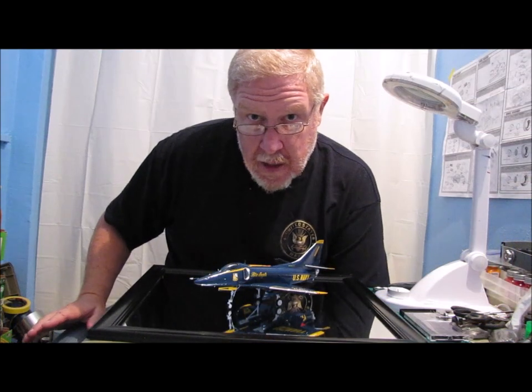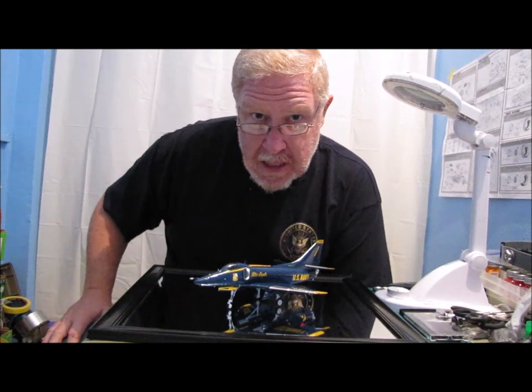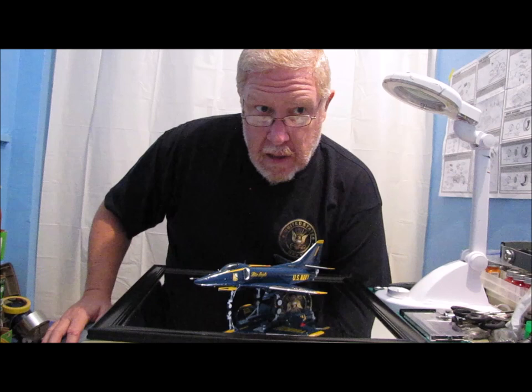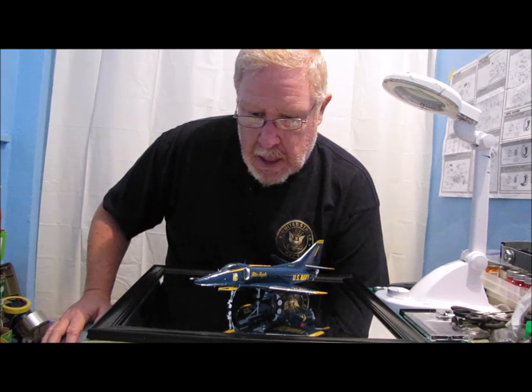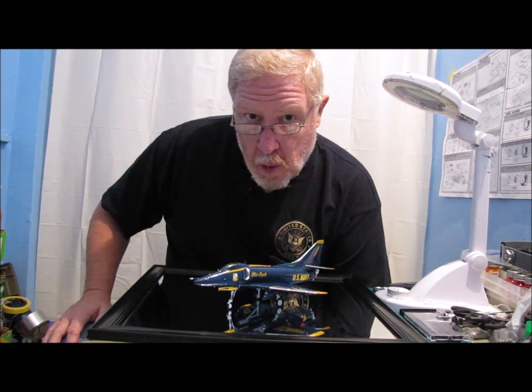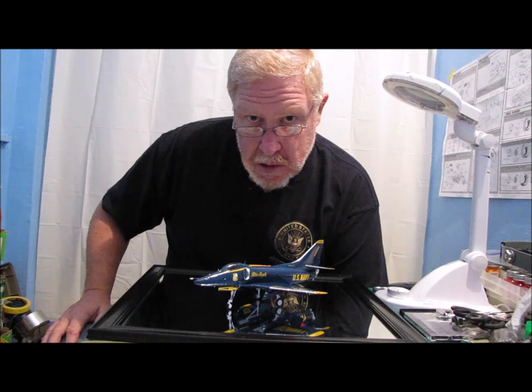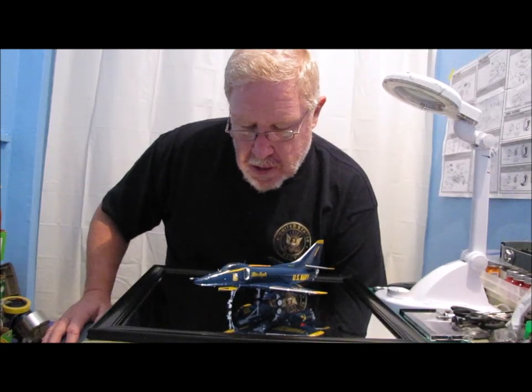This is the second Blue Angel aircraft that I have built. One of my previous builds is the F-18 that the team is actually flying — this was the last year they're flying that one. They're going to transition to the Super Hornet next year: the F-18E single seat and F-18F twin seat version.